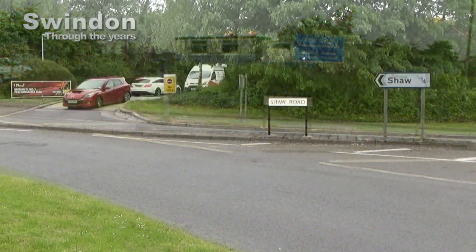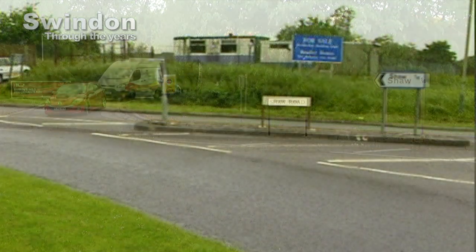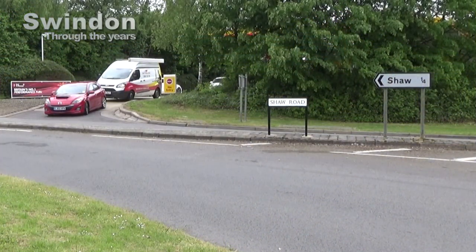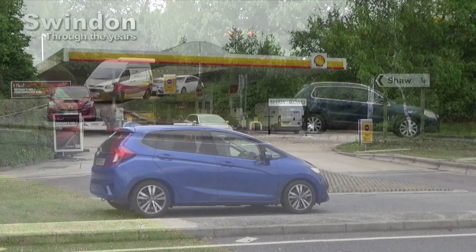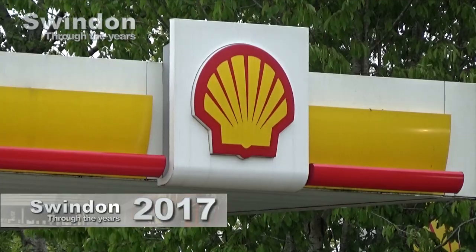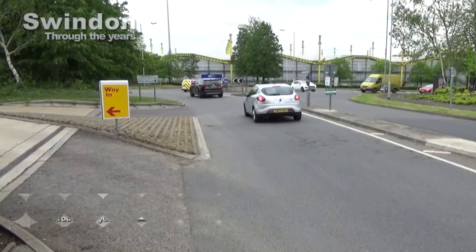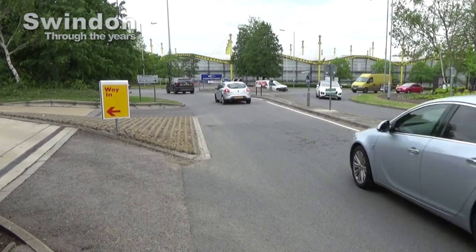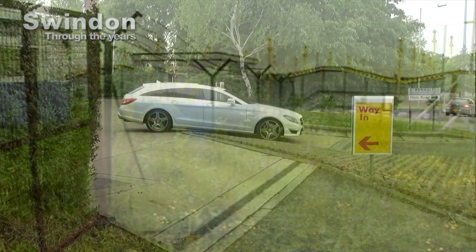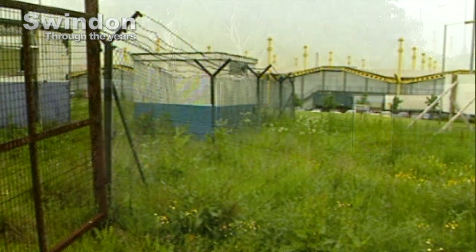Our modern views show how the area has been developed. It also shows how traffic has increased. The garage is operated by Shell and provides one of the few filling stations in the area, apart from the nearby Asda Superstore. It may only have been at the planning stage back in 1994, but today it's a popular garage with a constant stream of cars and vans stopping to fill up.